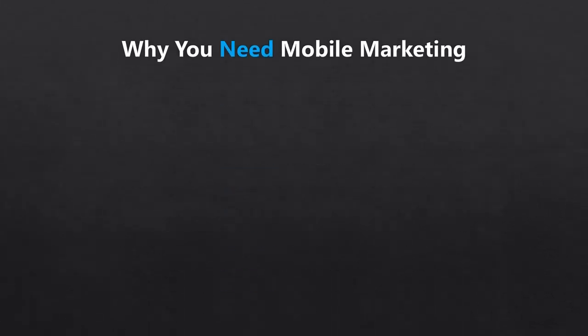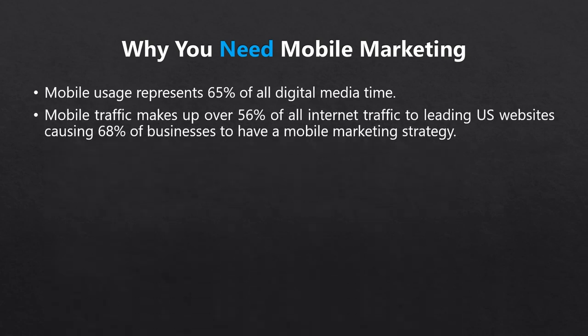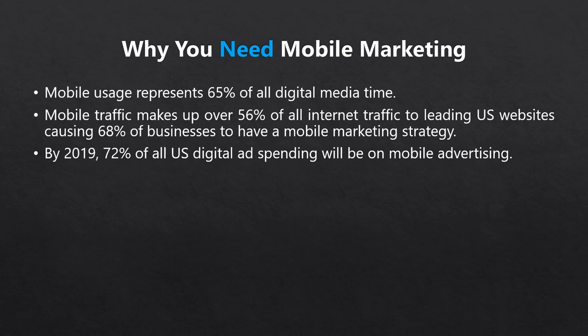Mobile usage now represents 65% of all digital media time. As of 2016, mobile traffic makes up 56% of all internet traffic to leading US websites. In response to this, 68% of businesses now have a mobile marketing strategy, and by 2019, mobile advertising will represent 72% of all US digital ad spend.